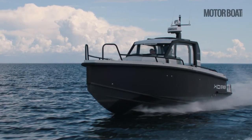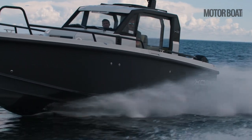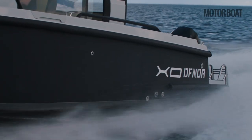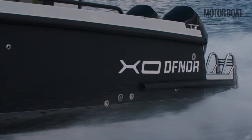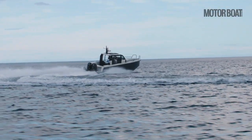The idea is that we take this boat and spend three or four days going across the Baltic from Helsinki to Stockholm, stopping at various islands en route and testing out this boat in exactly the element for which it was designed.